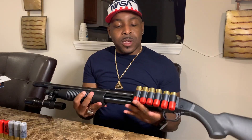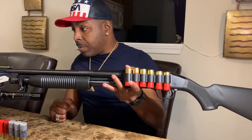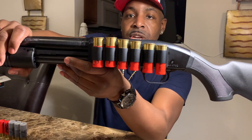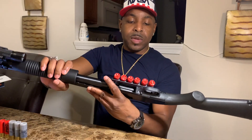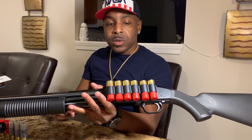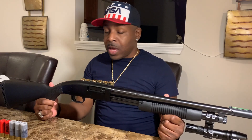Another accessory I have attached is a side saddle shell holder for the Maverick 88. It's a hunting accessory that attaches to the side of the gun, and the crazy thing is it uses actual velcro. I have double-ought buckshot and slugs on the side. Inside the Maverick 88 I believe it holds five plus one, and then you can hold extras on the side. It has little straps for all your shells. It's a little heavy but not that bad.